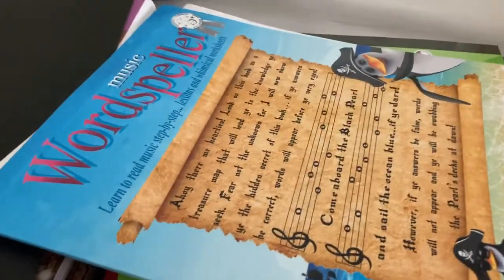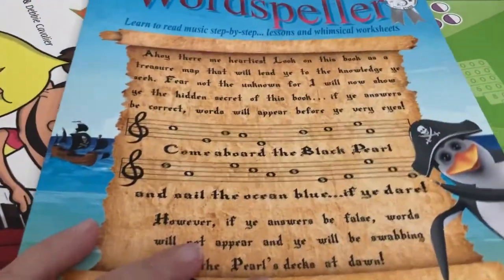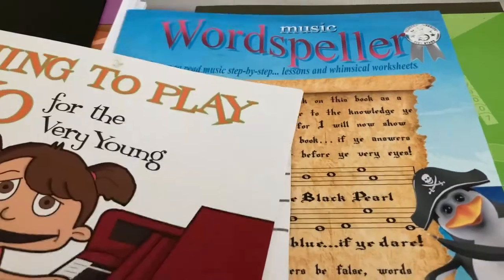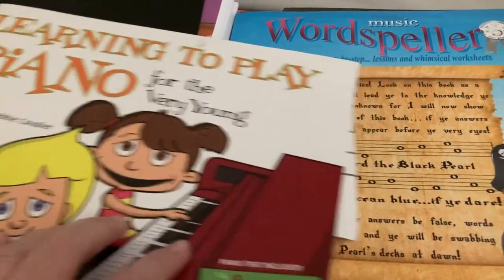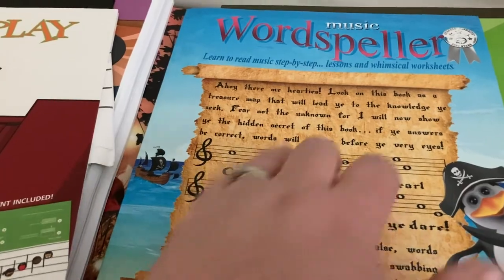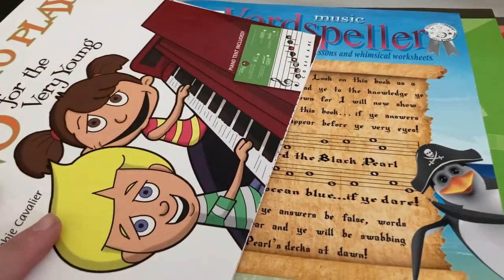Oh, for music — that's the one thing that drops for us when we're crazy busy and trying to fit everything in. These were purchased for previous years and we haven't done them yet. We have Learning to Play the Piano for the Very Young and Word Speller Music, which is learning to read music. We're going to try to do these together.